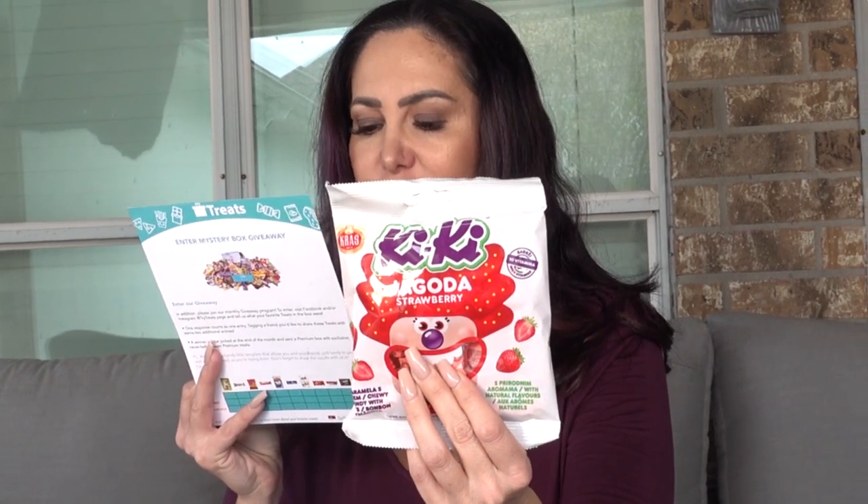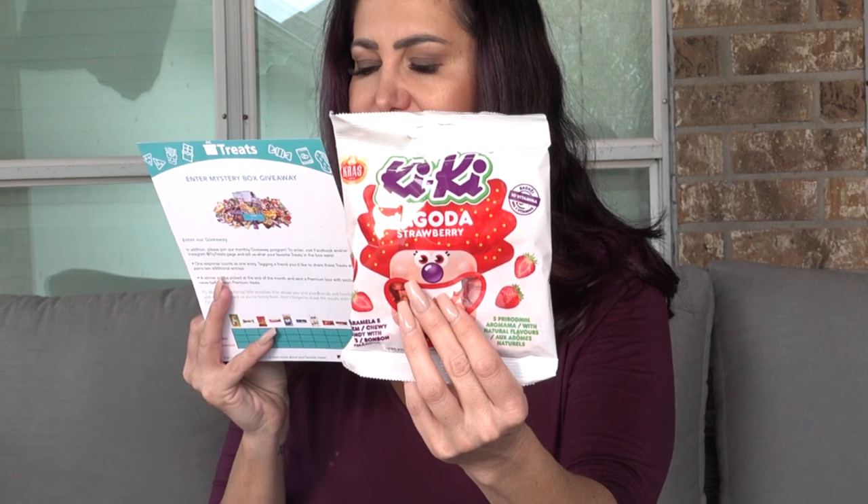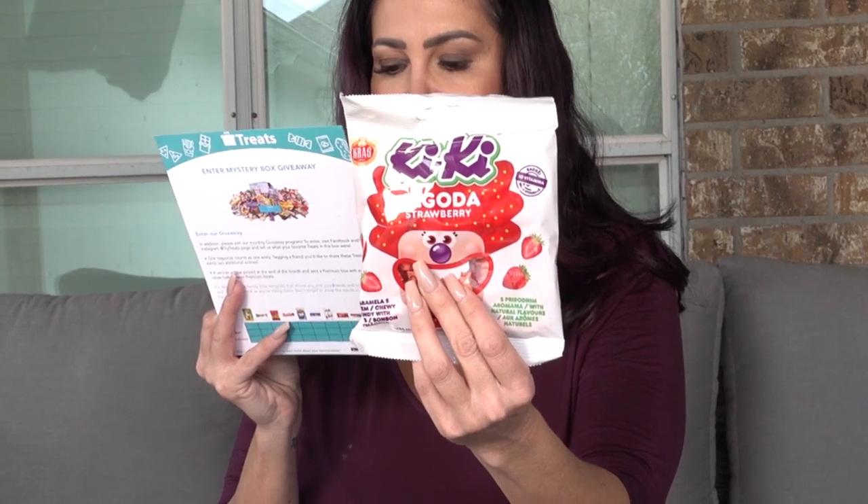Next is Kiki Tootie Fruity by Kraš — a fruit flavored toffee candy, soft and chewy inside, similar to a Starburst. This one is strawberry. It smells really good and does look a lot like a Starburst in appearance. It tastes more natural than a Starburst though — I would take this strawberry over a Starburst strawberry any time.